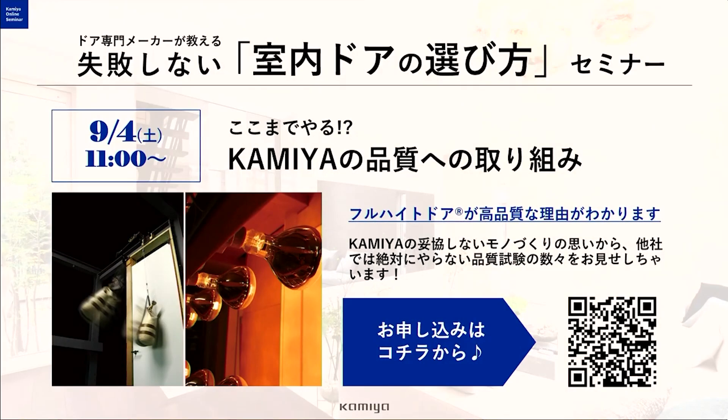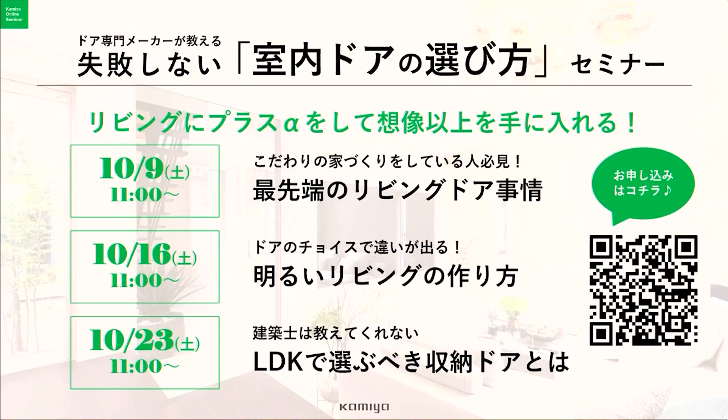ご自宅でショールームをご体感したい方はオンライン接客サービスFACEをご利用ください。こちらはZoomを利用してお家で商品の検討ができるオンラインサービスとなっております。次回のセミナーのテーマは「カミヤの品質への取り組み」です。フルハイトドアがなぜ反らないのか、独自の試験映像を交えながらカミヤの誇る国内最高品質の秘密をお伝えします。日時は9月4日土曜日、11時からとなります。